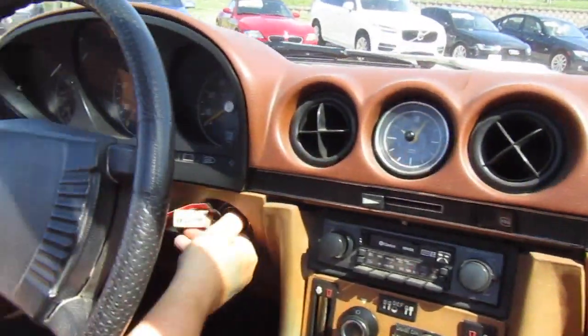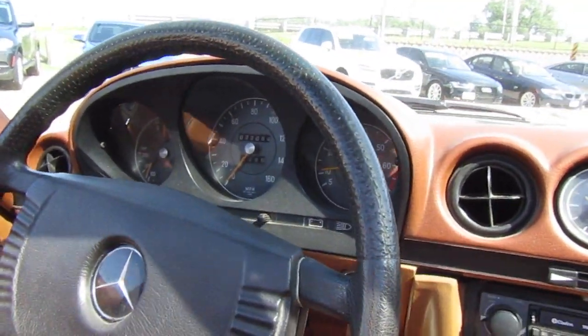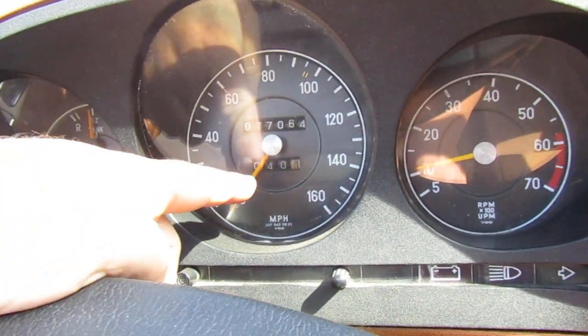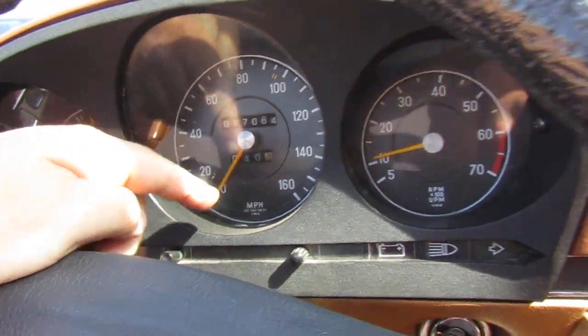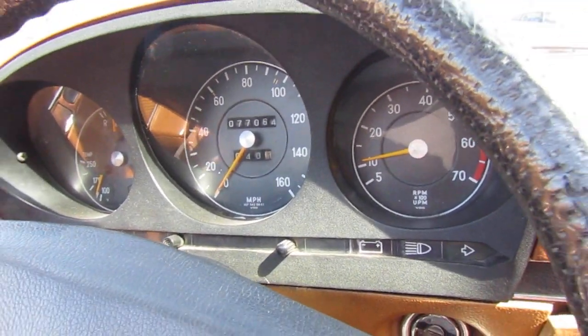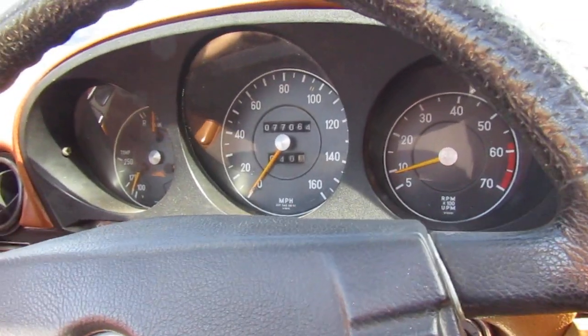We do have the six-digit odometer on this car, so it's showing 77,064 miles and it does work. The trip is at 40, and that's probably about how many miles we've put on it since we got it running, just to work the bugs out.